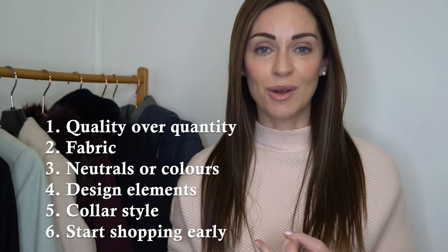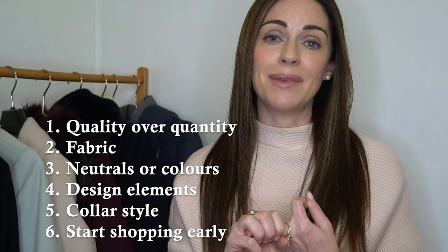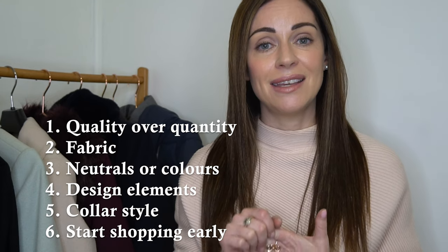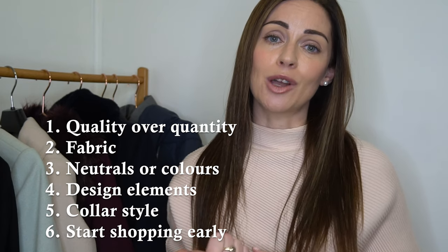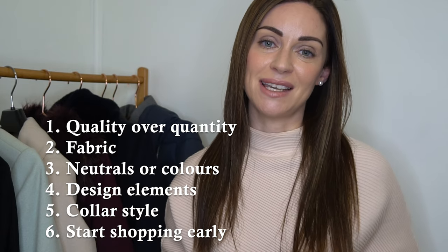I hope you've all found my tips today on investing in your perfect winter coat useful — quality over quantity, taking a look at fabric, considering whether you want something in a neutral or a vibrant colour, looking at the design details of different coats, the different collar styles, and considering shopping as early in the season as possible, or possibly even out of season.